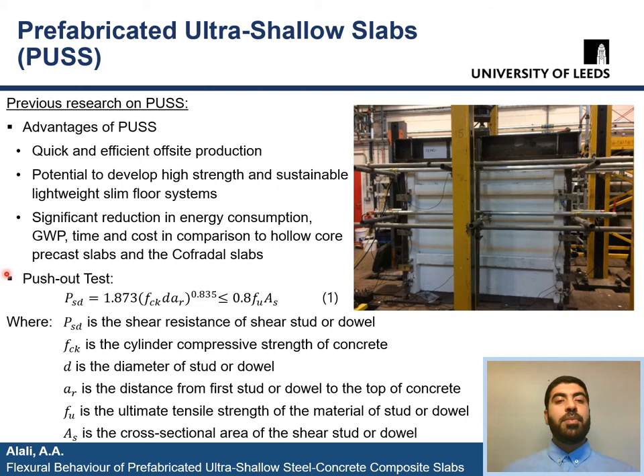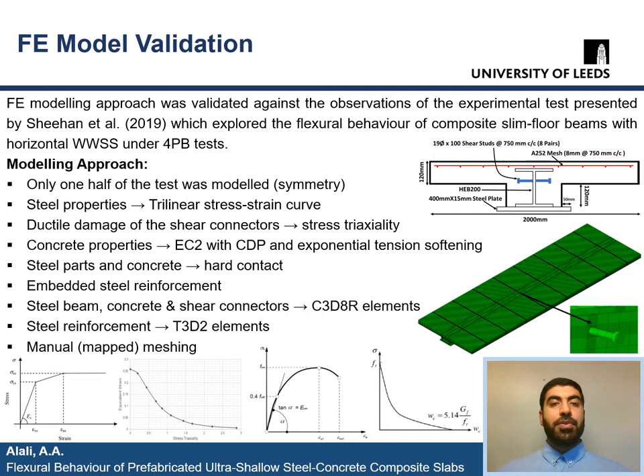In addition, the behavior of the shear connection systems implemented in PUS were previously investigated experimentally under the PUS push-out test, along with a finite element parametric study. As a result, a formula for calculating the shear resistance of the shear connection systems was developed, which is a function of the compressive strength of concrete, the size and location of the studs or dowels, and the tensile strength of studs or dowels. Since the experimental four-point bending tests on PUS were delayed due to lab closure because of COVID, the finite element modeling approach was validated against an experimental four-point bending test from literature.